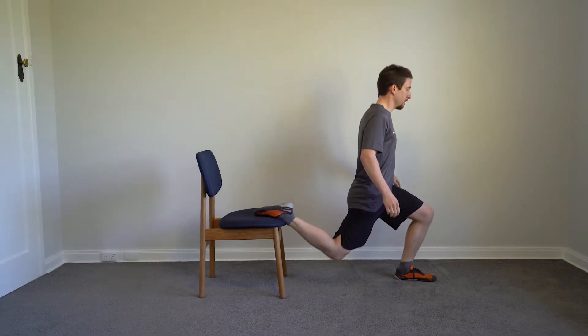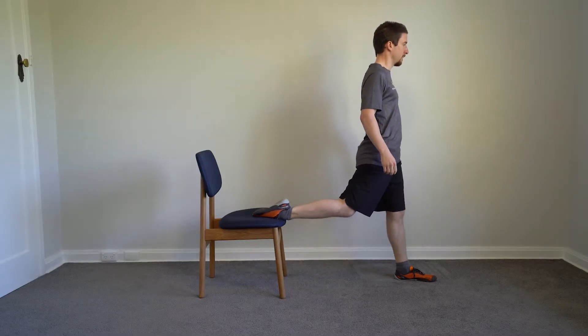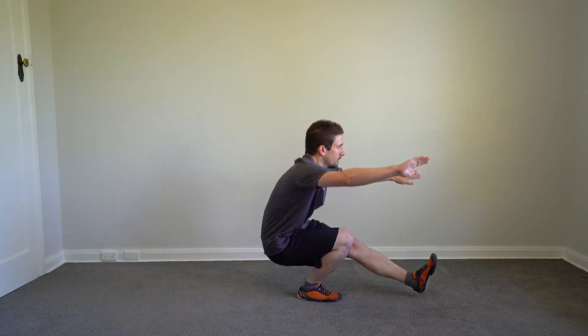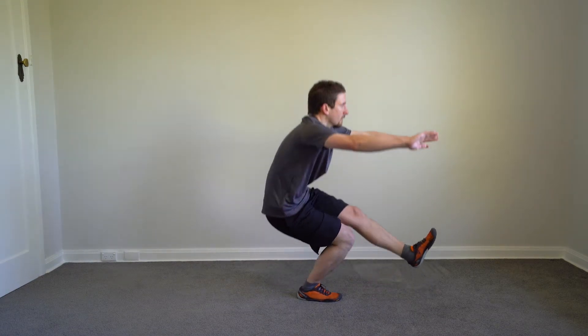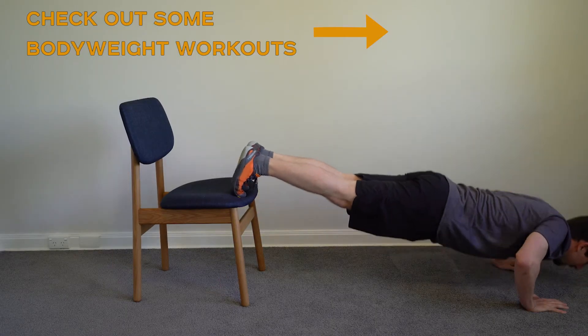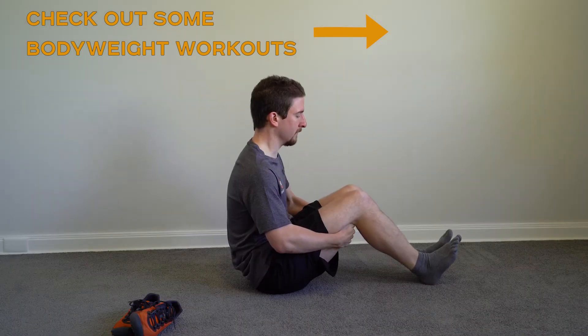Next tip is don't forget bodyweight exercises. You might not be able to get the same level of resistance as you might with weights, but there are all sorts of variations you can do to make these exercises harder. If unweighted squats are too easy, do a split squat or an assisted one-legged squat. If that's still easy, go for a pistol squat. Push-ups can be made easier or harder by changing the angle, and you can even work your biceps by doing chin-ups or leg bicep curls.